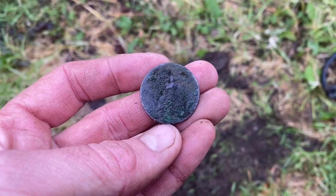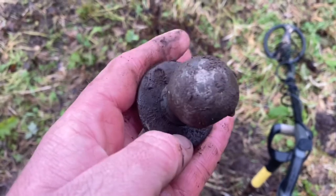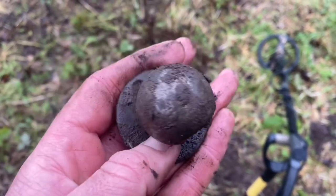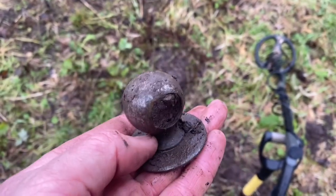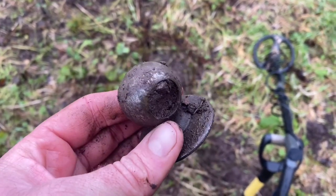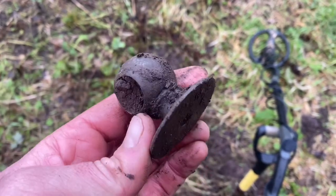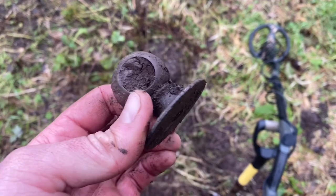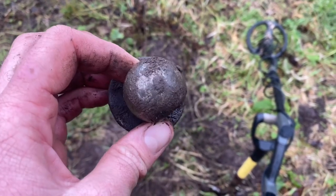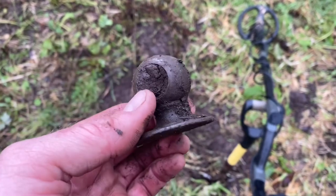Still, two coins — fantastic. We've got a doorknob, I believe. Probably going to be Georgian or Victorian in date, so sometime between 1715 through to the early 1900s. Someone probably just brought an old door out here, set it on fire, and all that remains is the fittings.